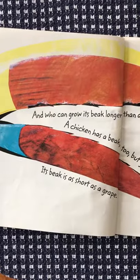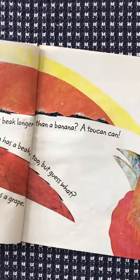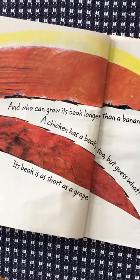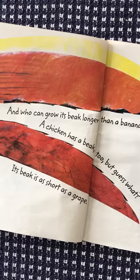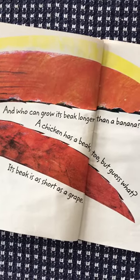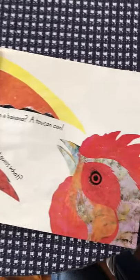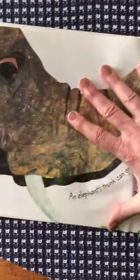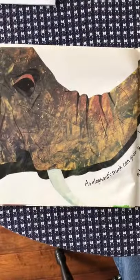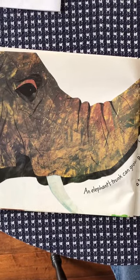And who can grow its beak longer than a banana? A toucan can. A chicken has a beak too, but guess what? Its beak is as short as a grape. There's the toucan — look how long its beak is. And then look at the chicken.